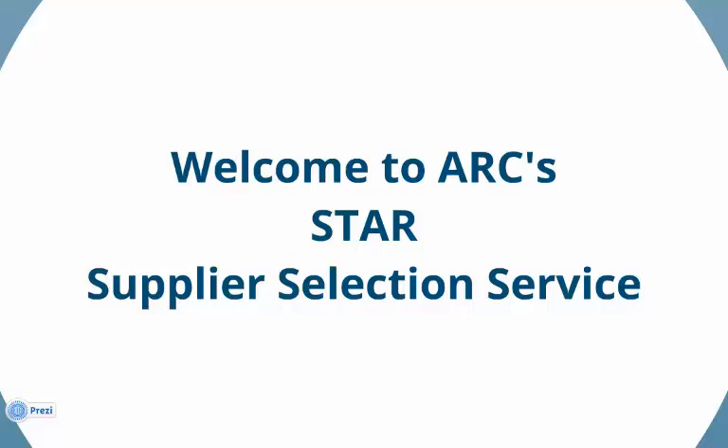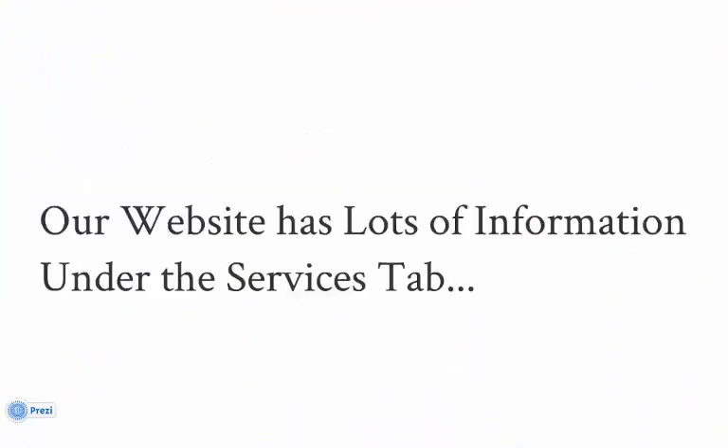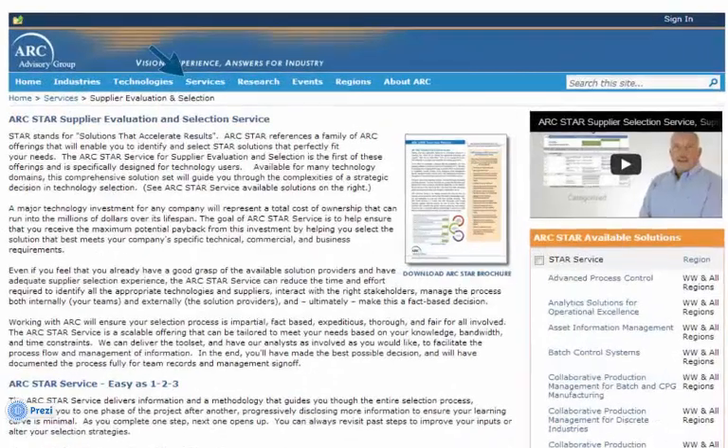Welcome to this short presentation regarding ARC's Supplier and Product Selection Service. This is an exciting offering that helps you make the most informed decision possible in the selection of a technology supplier and their product offering. Please be aware that our website offers a great deal of information. You can explore this at arcweb.com — please look under the Services menu.